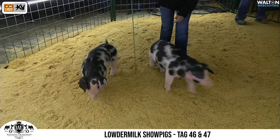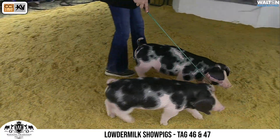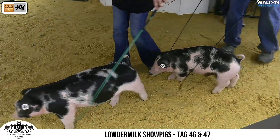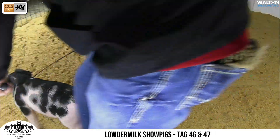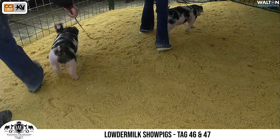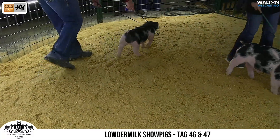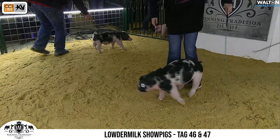Coming in next are Tag 47 and Tag 46 from Louder Milk Show Pigs, these are Litter 11. Tag 47 is 11-4 and Tag 46 is 11-5. These would be White Lines Lampoon Full Throttle, with a January 2nd farrowing date.